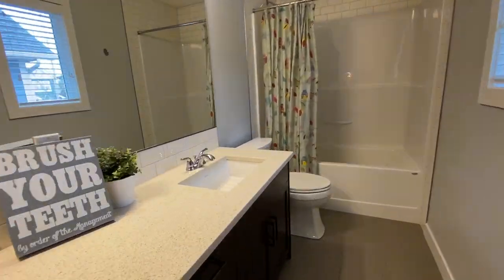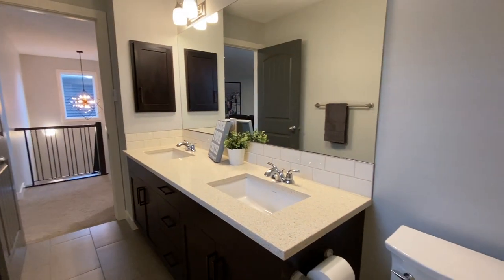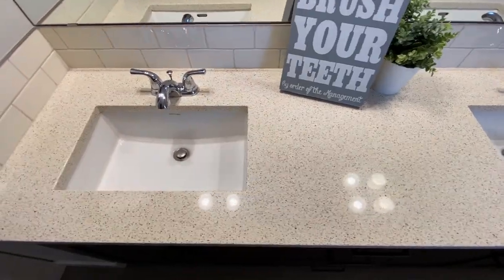In terms of bathrooms, there are four: a two-piece on the main, a great big bathroom for the kids up here, a beautiful ensuite we'll get to shortly, and a two-piece in the basement that could easily be converted to a three-piece. The kids' bathroom has two sinks, quartz countertops, tile floor, and a one-piece bathtub and shower — no grout to clean. It's well lit and a great spot for kids to get ready for school.